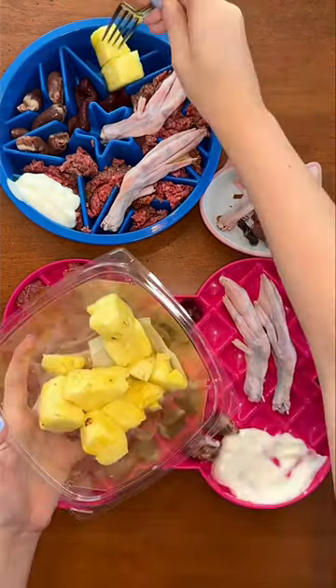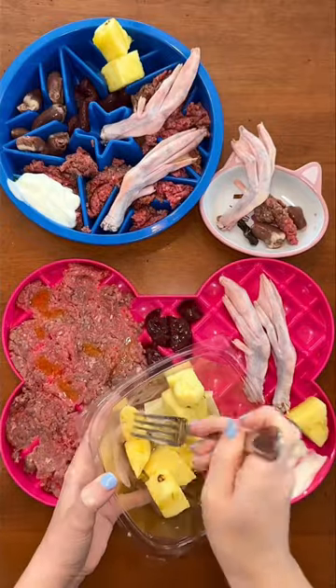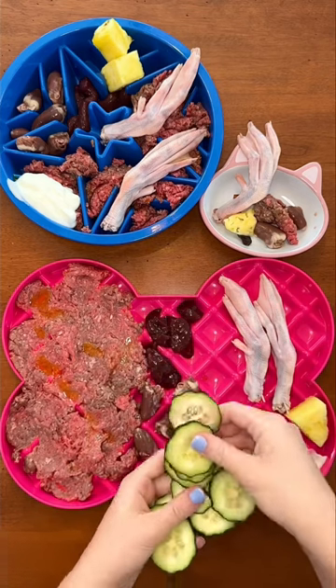For fruit, everyone is having pineapple to boost their immune system and help with digestion, since it has digestive enzymes. Even though Buddy is picky, he surprisingly loves pineapple.